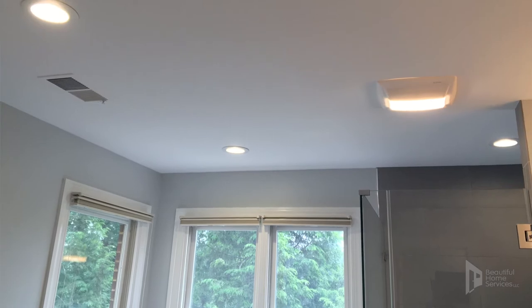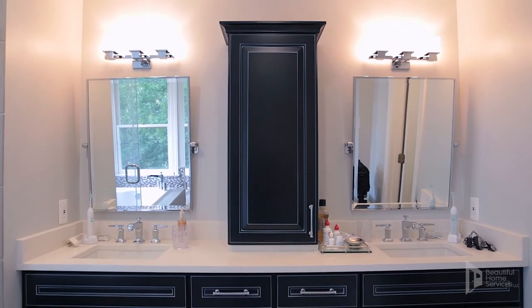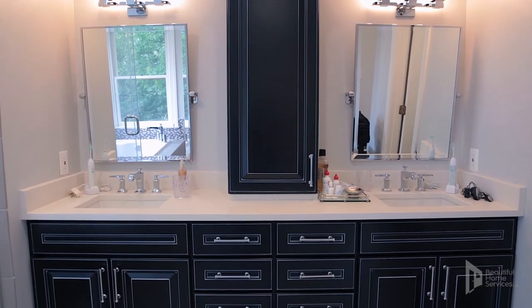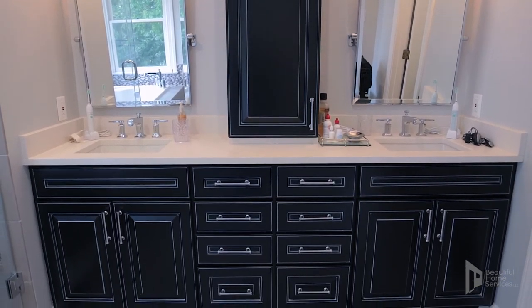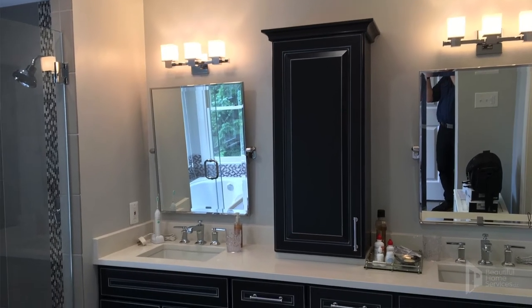We upgraded the vanity and all of the lighting in the master bathroom. One of the first things I noticed was what a transformation — the vanity, the cabinets that came in here. Generally speaking, this is something where the homeowner works through choices with you, and this looks like just a fantastic choice for this bathroom.